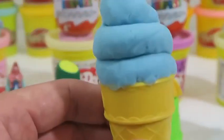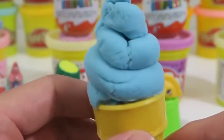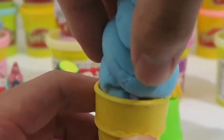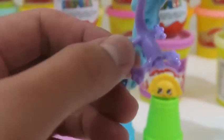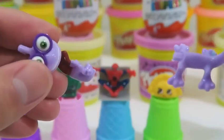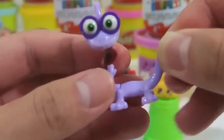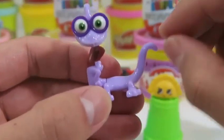This ice cream flavor is called Blue Frost — it's very sweet! I wonder whose tail this is. Do you guys know who this is? It's Randall Boggs from Monsters University. Sorry your tail is disconnected, but we put it back together.